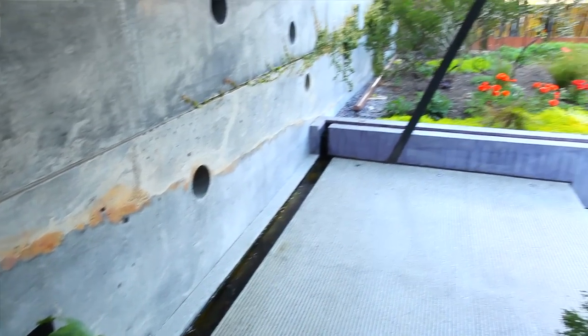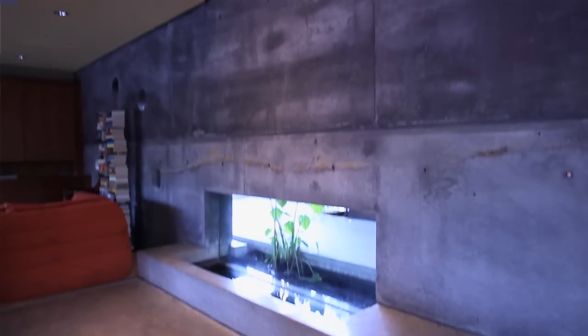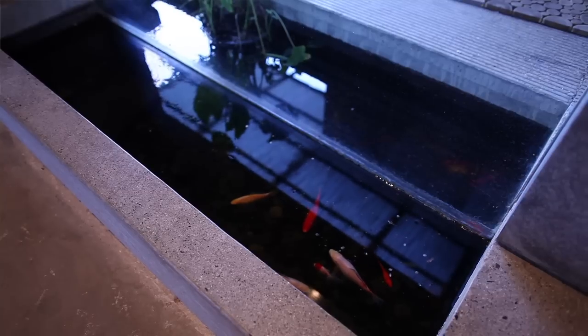It's really just a small closed system. The water actually goes into the house with a glass separation, and the fish can swim in and out, but a person can't get into the house.